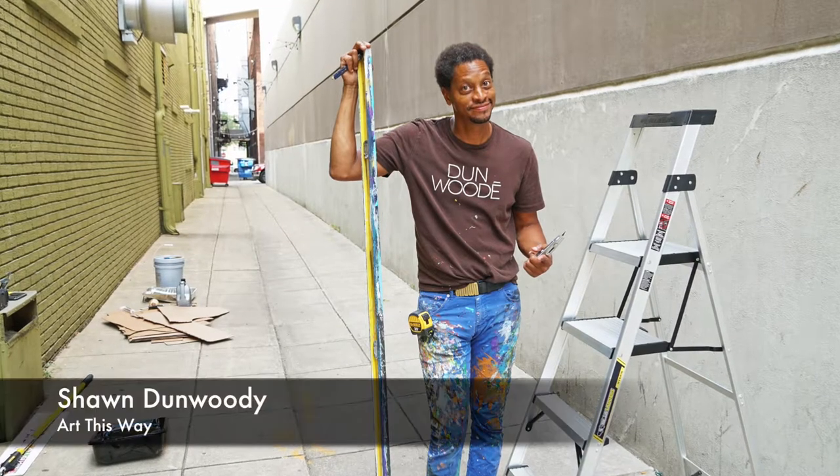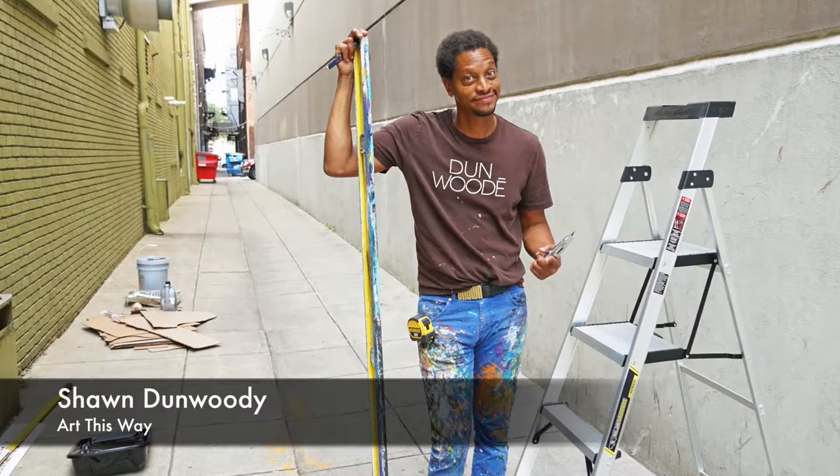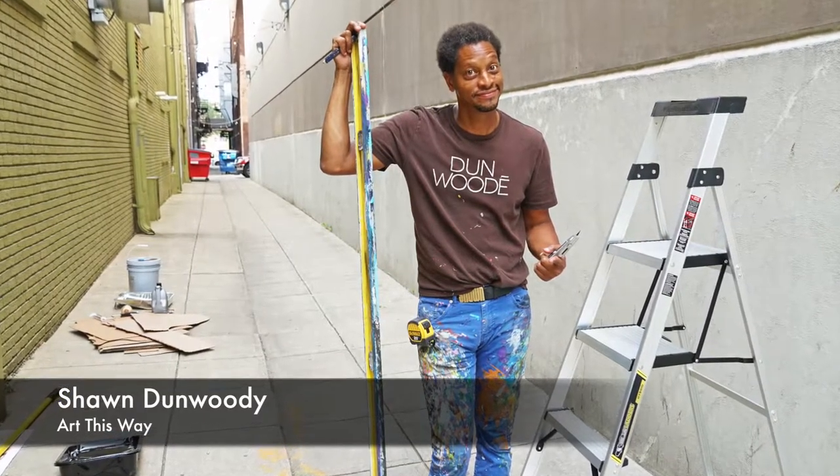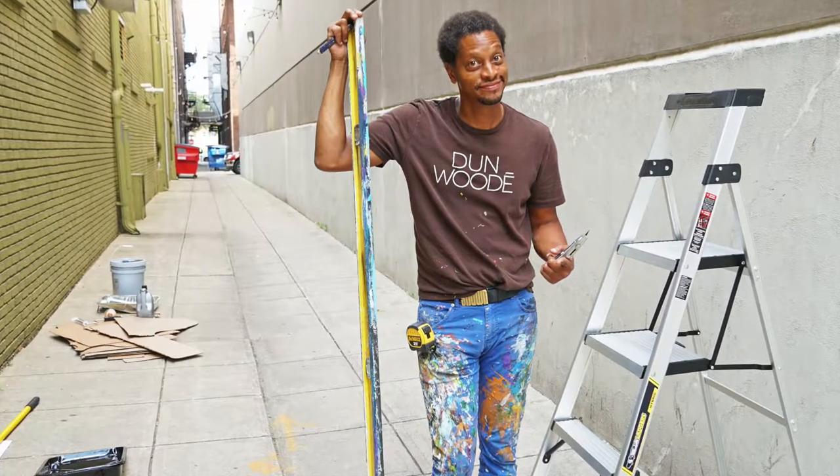My name is Sean Dunwoody. I'm a maker, artist, muralist, creator — all those sort of things that make life more interesting. And I am from Rochester, New York.